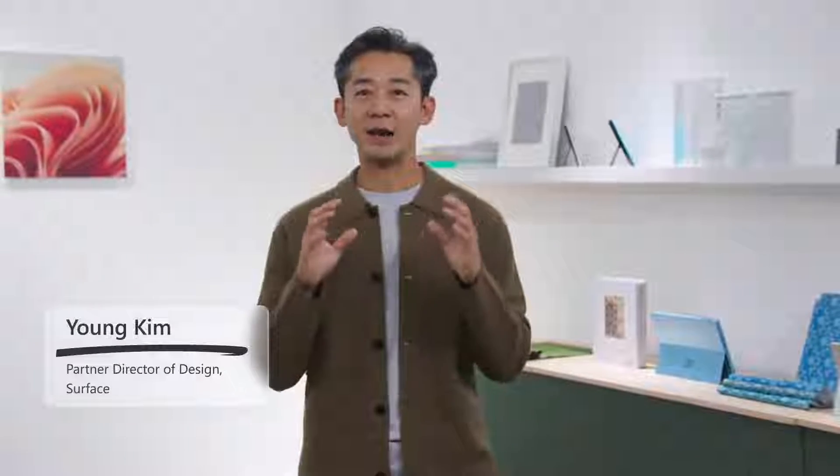Ten years ago, we started with an idea: to take everything that people love about a high-performance laptop and everything they love about tablets and combine them into one product. Surface Pro created an entirely new category of computing devices.